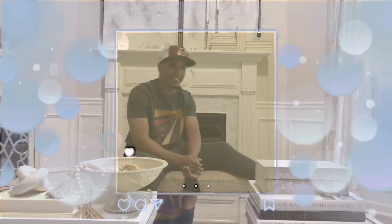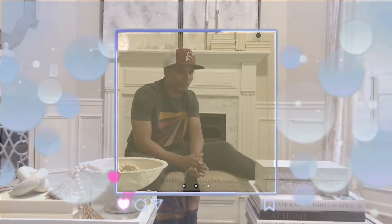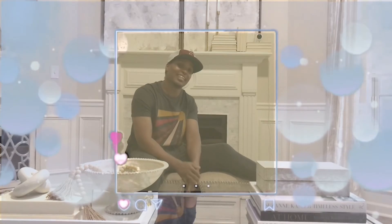Thanks for tuning in, guys. I hope you enjoyed this little footage, and we'll catch you in another video. Bye.